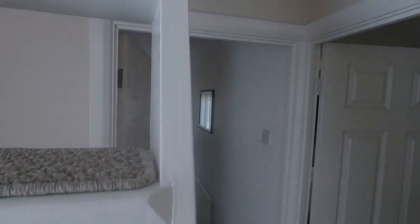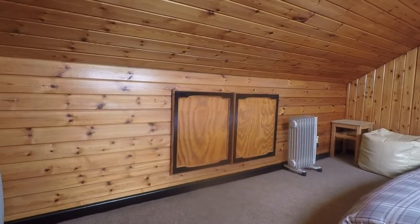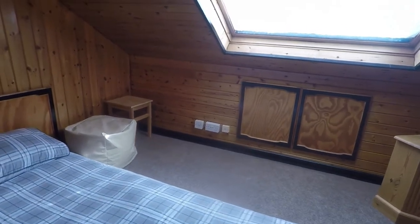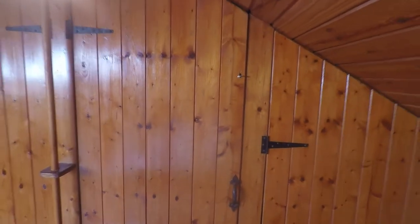And then up in the attic space here — you've got fully boarded flooring up here with a Velux window as well. Great additional space, great for storage. You also have eaves storage either side of the room, and you've also got this really useful storage along the back wall here with shelves and a wardrobe area. So you can see there's great additional storage space up here.